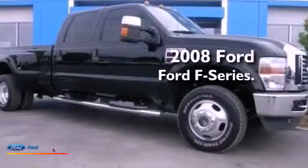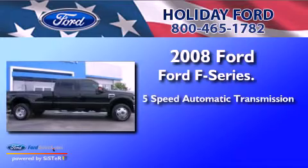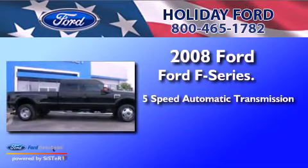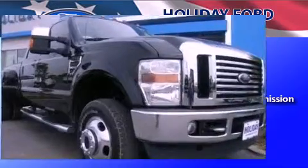This is a 2008 Ford F-Series. This truck has a 5-speed automatic transmission, a 6.4-liter V8, and a clean non-smoker interior.